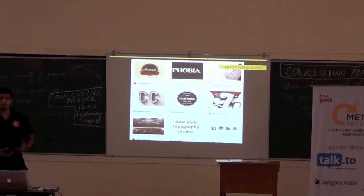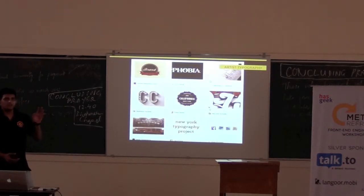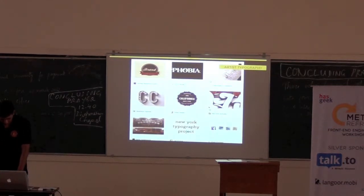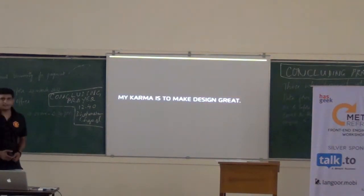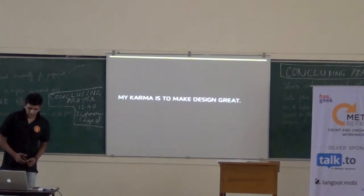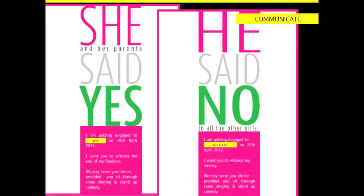It didn't have any symbols of high-rise buildings or anything like that. It just had 'I', heart, and 'NY'. It was symbolic. So, what is my karma as a type? My karma is to make a design thing. What is the type of art in this context? And how does it do it? It communicates.